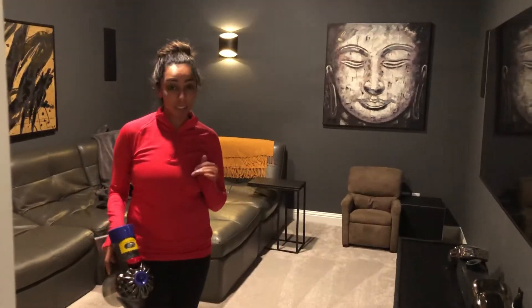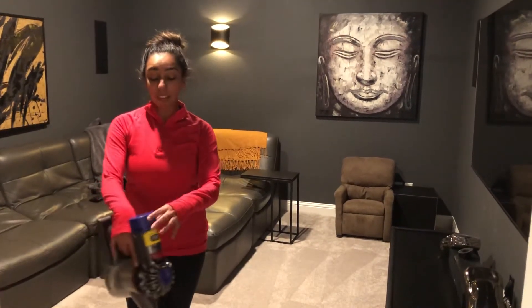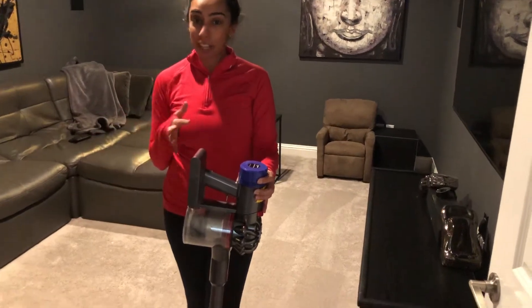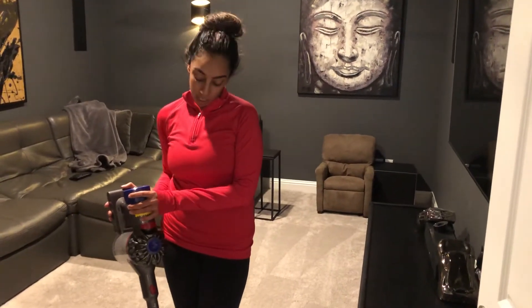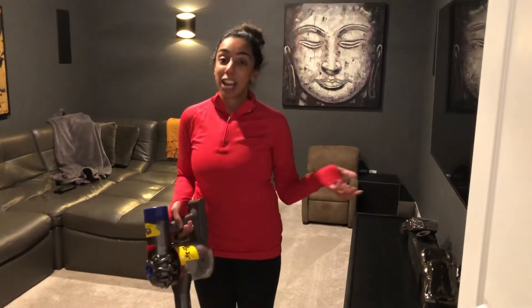So as you see, it has a multifunction carpet, tile, throw rugs, stairs, and my favorite thing about it is it's lightweight. There's no cord, which totally saves your life and time. And they have different models. This is the V8. The battery lasts for about 45 minutes. You can easily just push this button and dump your trash out, and you're done.